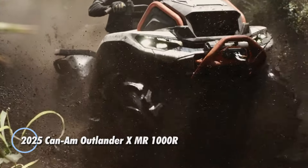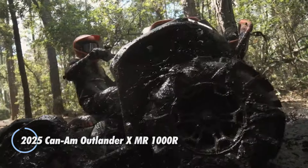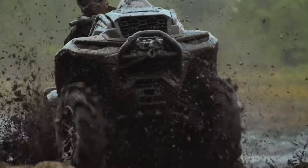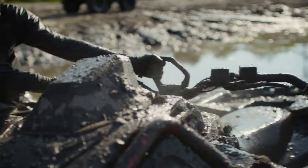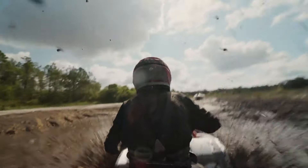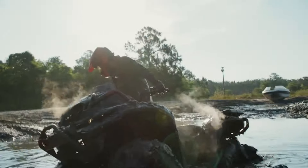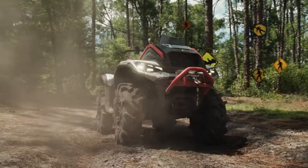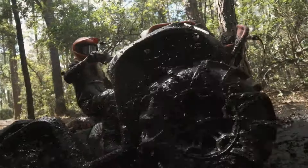The 2025 Can-AM Outlander XMR-1000R redefines off-road power and precision, boasting a 999cc V-twin engine that delivers an exhilarating 101 horsepower. Priced at $13,650, this quad is crafted for those who crave high-performance adventure. Its exceptional suspension offers 10.8 inches of front and 12 inches of rear travel, ensuring smooth navigation over rough terrains. The advanced P-Drive clutch enhances both durability and responsiveness, while updated intake and exhaust systems provide rapid acceleration and robust torque.